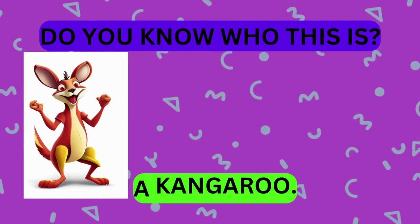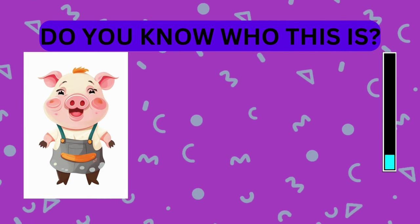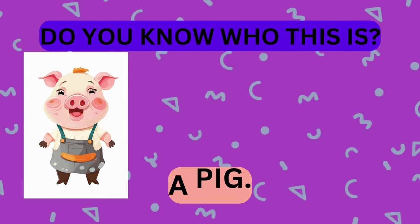That's right, it's a kangaroo. Great job! Take a look at this animal. Do you know who this is? That's right, it's a pig.